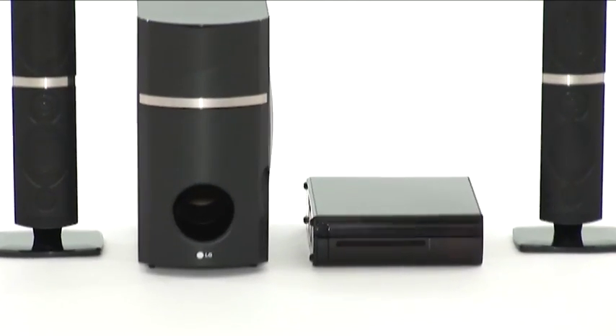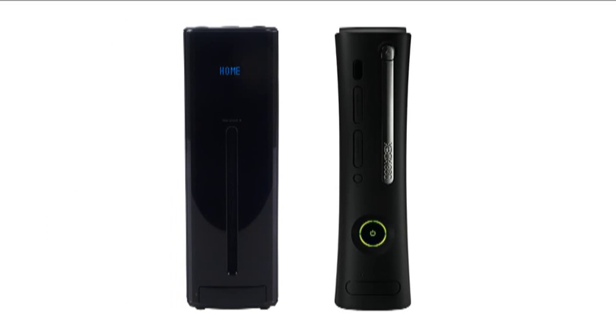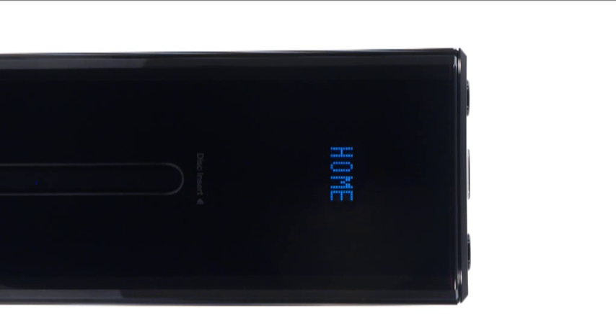Thanks to the versatile and compact design, you can place it vertically next to your game console or horizontally in your rack, and the graphics will rotate to match.